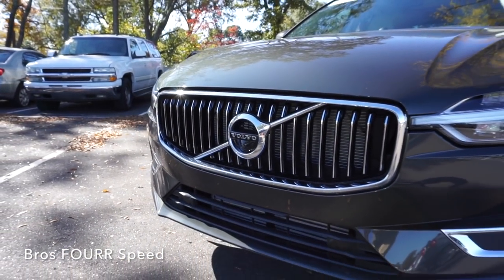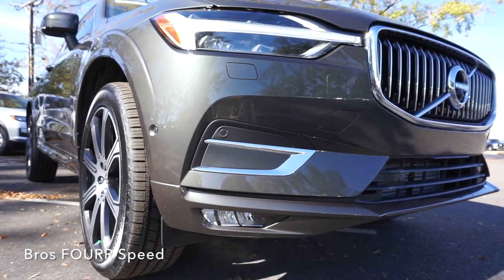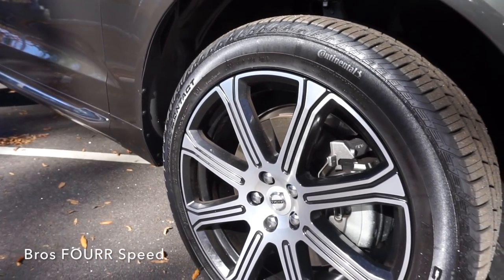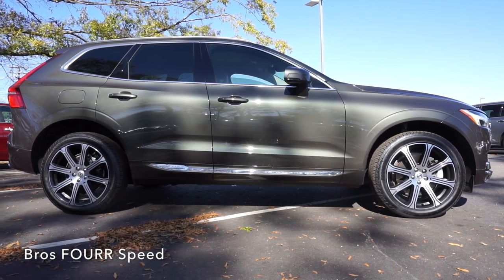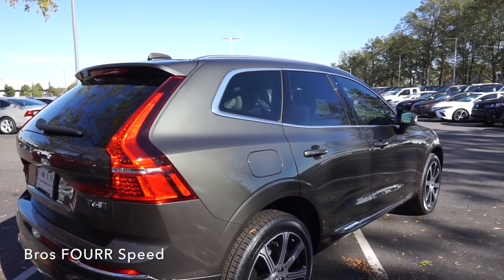Starting up front with the traditional Volvo-style grille, there's a forward-facing camera located below the logo. LED headlights and LED fog lights come standard with an intricate pattern in the headlight design. There are four parking sensors. This vehicle comes with 20-inch wheels in a nice two-tone design, wrapped in all-season performance tires. Disc brakes are in all four corners — 13.6 inches up front and 12.6 inches in the rear. An optional air ride and active suspension can also be added.